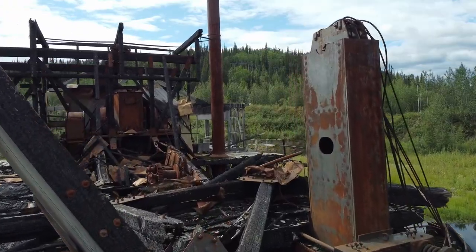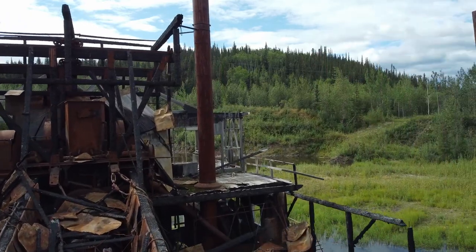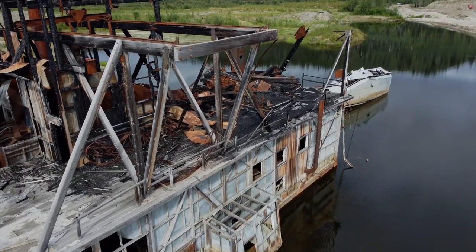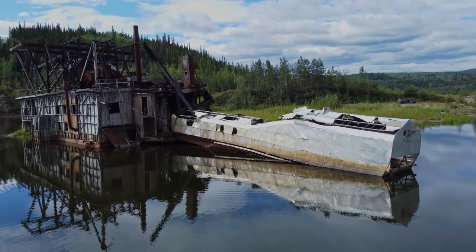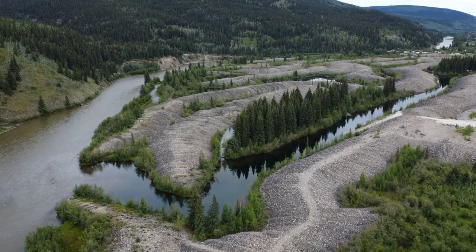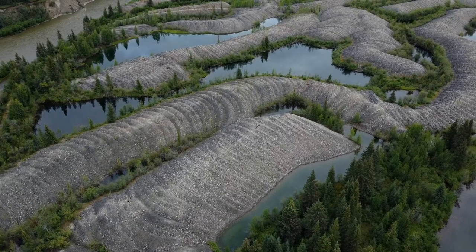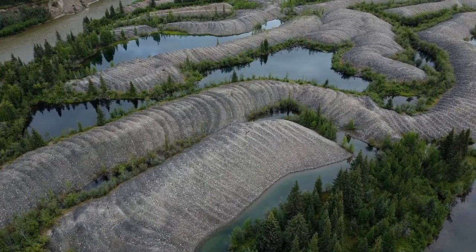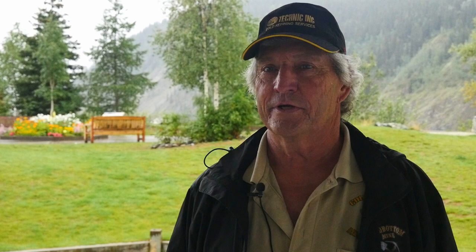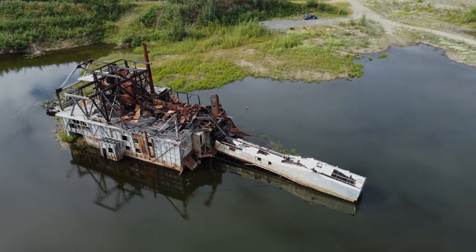Dredge number four in the Klondike, which was the largest wooden hull dredge in the world at the time, was capable of digging about 17 feet above the ground and about 37 feet below the ground — a big, massive machine. The bucket would go up and down and turn, and once they dug everywhere they could dig, they would do what was called a step — about 15 feet forward — and start the whole process over again. It was put in at the mouth of Bonanza in 1940, worked about 13 kilometers up Bonanza, and its last season was 1959. So 19 years to go 13 kilometers — it didn't move at a great speed.